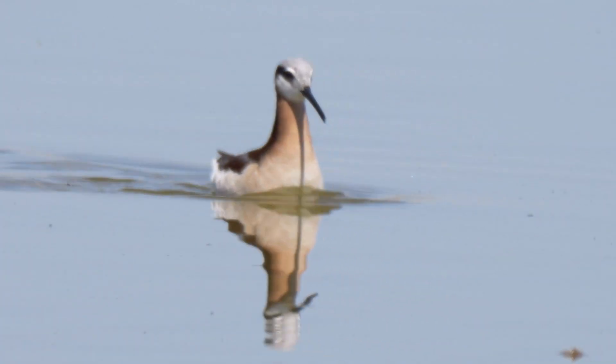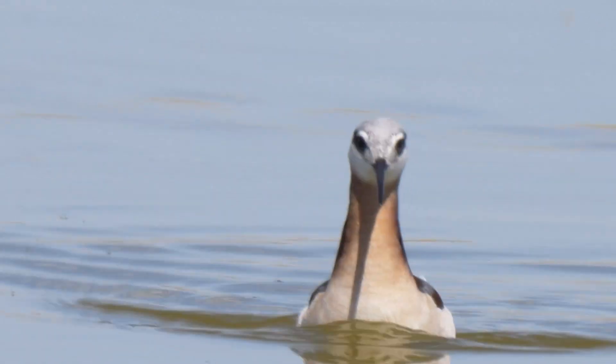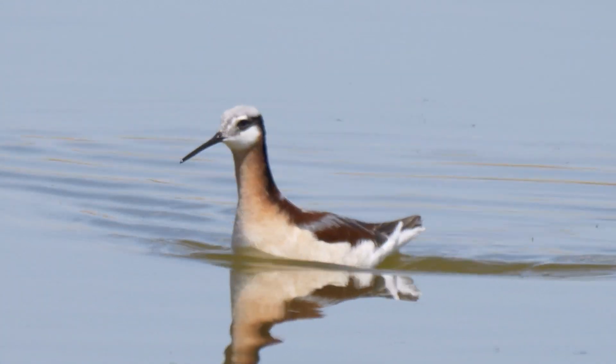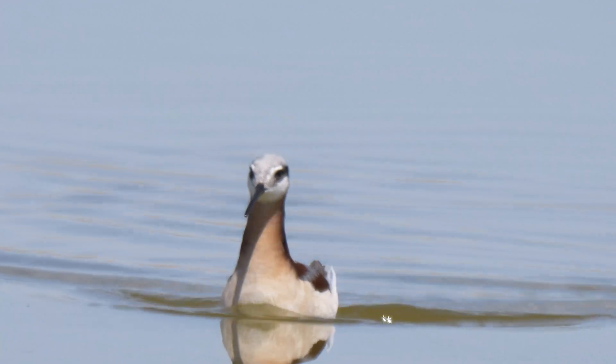But for amazing, you just can't beat Wilson's phalarope. Phalaropes are visual feeders. Their eyes are not far back on their heads — they can see forward with binocular vision for depth perception.